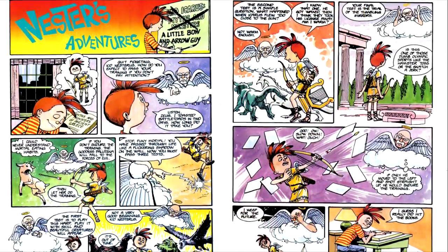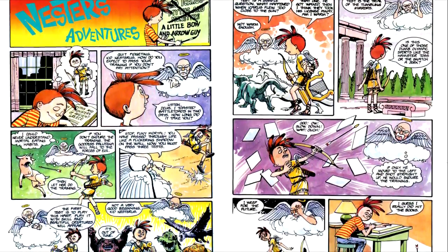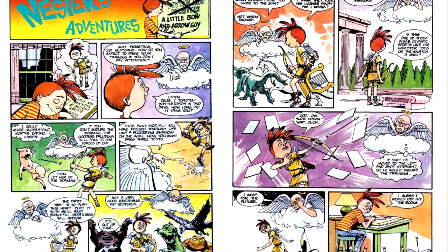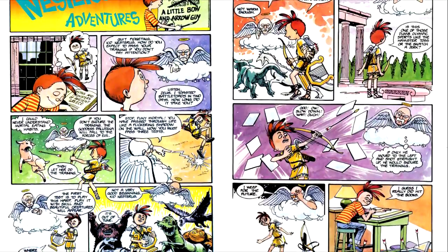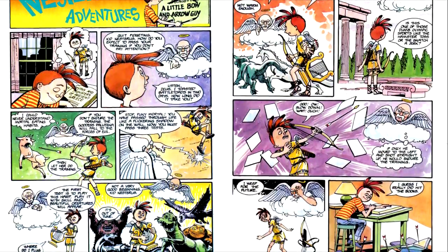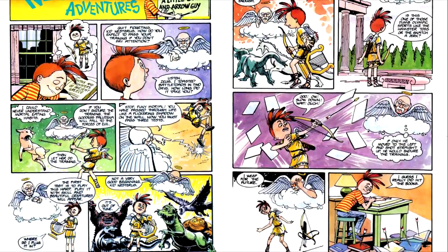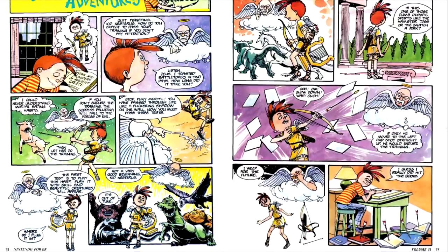Next up is Nestor's Adventures. The tip this time is for Kid Icarus for the Game Boy, with the advice being to move to the left and shoot straight up while dealing with the tumbling mirrors. Except, if memory serves, in the Kid Icarus games you can only shoot in the direction you're facing, which makes this tip not only useless but useless and non-factual.